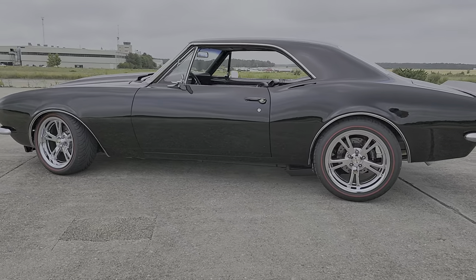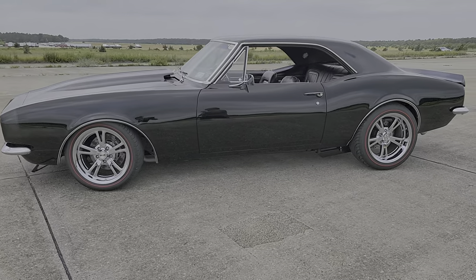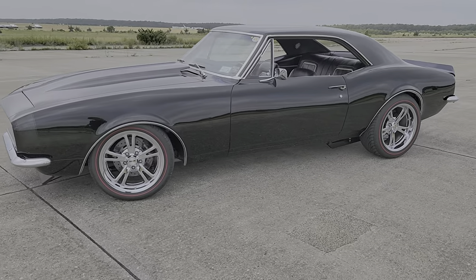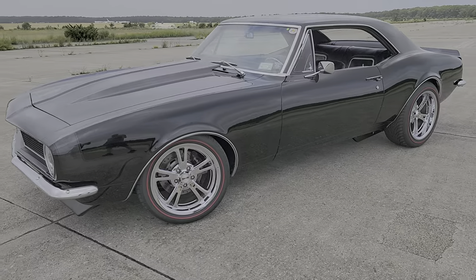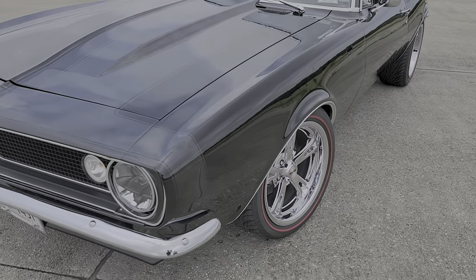Are they height adjustable? No. Double adjustable? No. Just absorption adjustable. You can keep them tight for the track or keep them loose for around town. They're in the middle right now.